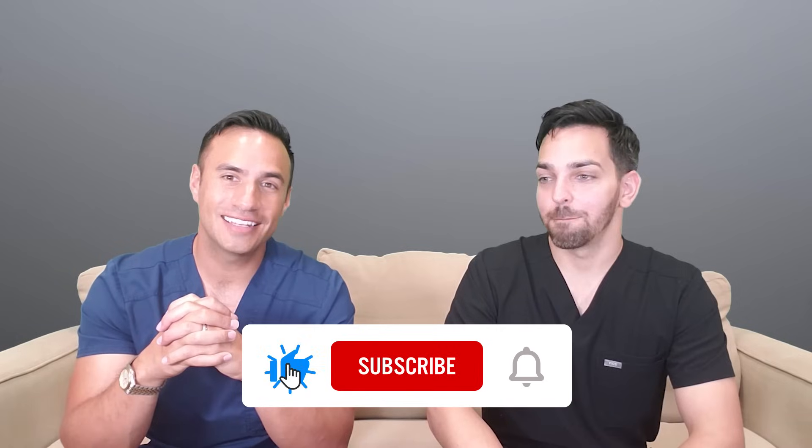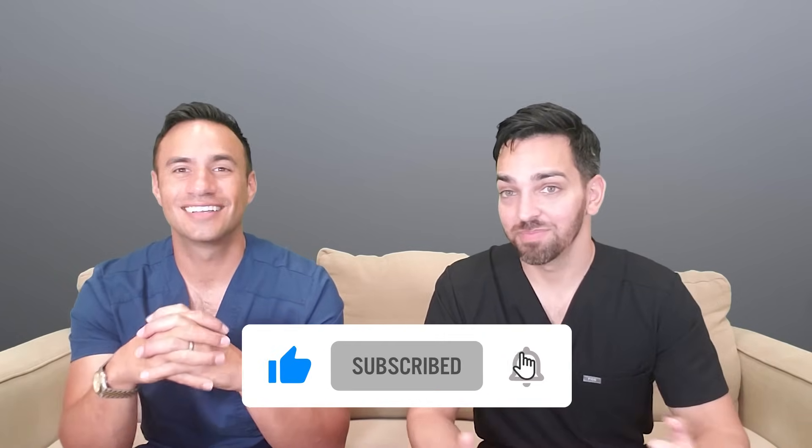Thank you for tuning in. Please like, comment, and subscribe. Hit the notification button and you'll be notified.